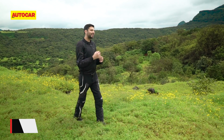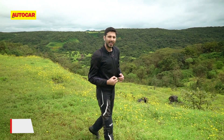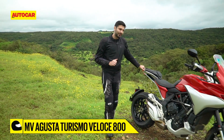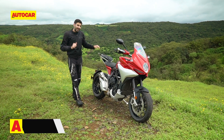MV Agusta makes some of the most rewarding and sensational motorcycles I've ever ridden. But by a natural extension of that, these Italian exotics are quite high-strung and they're not very easy to live with. The motorcycle we have here today, though, this might tell a different story. This is the Turismo Veloce 800, a bike the company likes to call the Everyday MV.